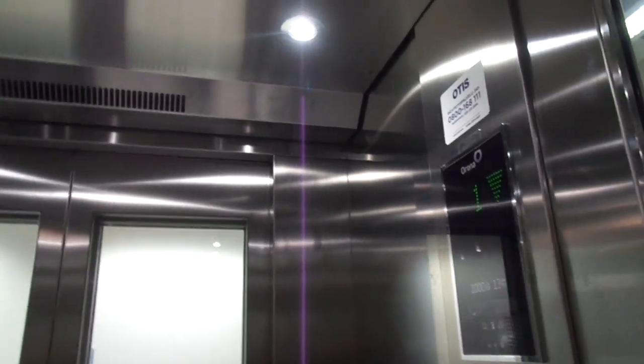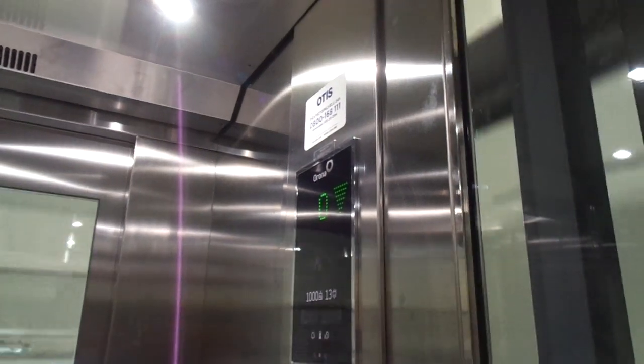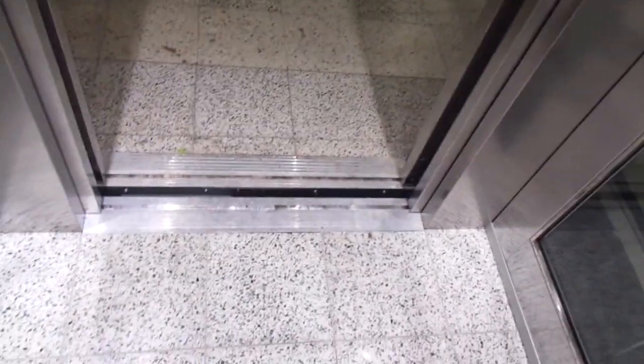I don't like this generic chime so much. But otherwise this is good, nice. And it's rare in Finland, and this is the first new one in Finland.